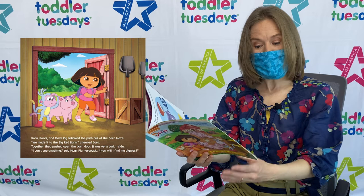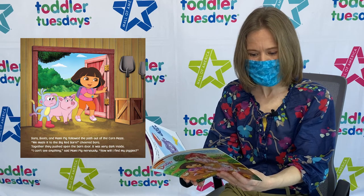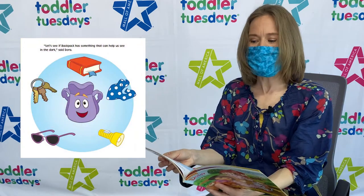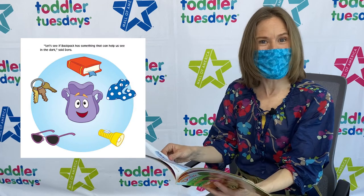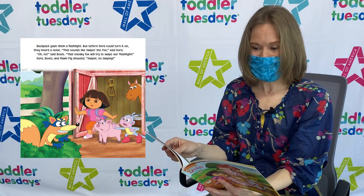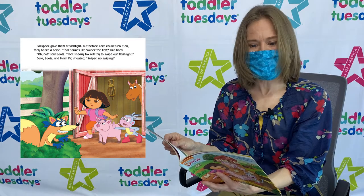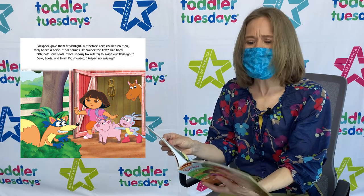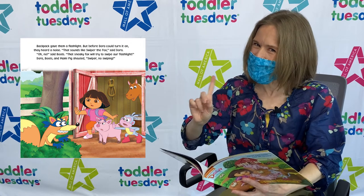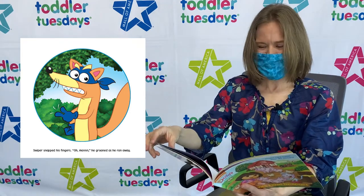Together they pushed open the barn door! It was very dark inside. I can't see anything! Said Mommy Pig nervously. How will I find my piggies? Let's see if Backpack has something that can help us see in the dark! Said Dora. Backpack gave them a flashlight! But before Dora could turn it on, they heard a noise! That sounds like Swiper the Fox! Said Dora. Oh no! Said Boots. That sneaky fox will try to swipe our flashlight! Dora, Boots, and Mommy Pig shouted: Swiper, no swiping! Swiper snapped his fingers. Oh man! He groaned as he ran away!